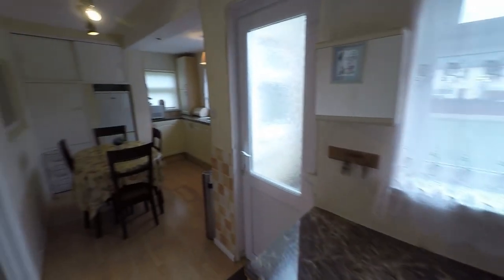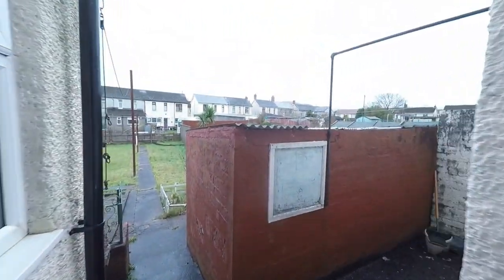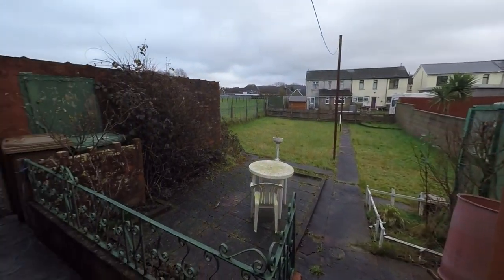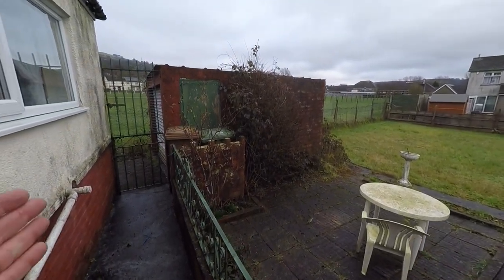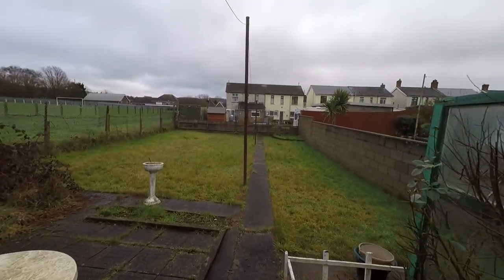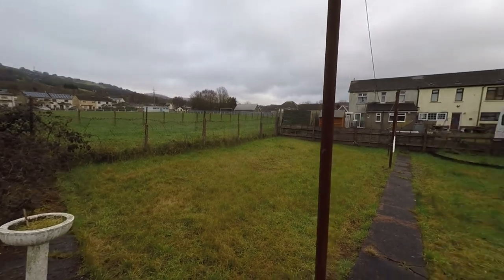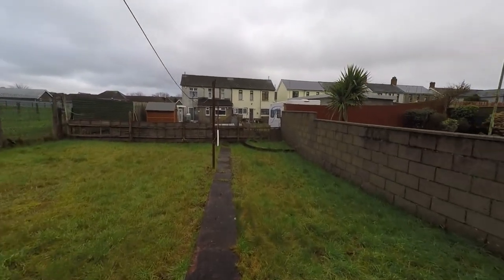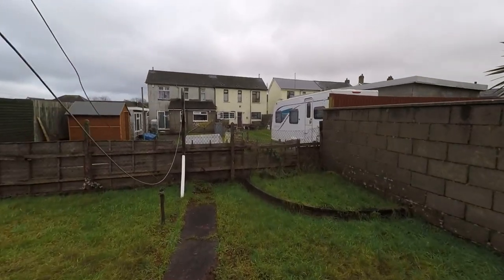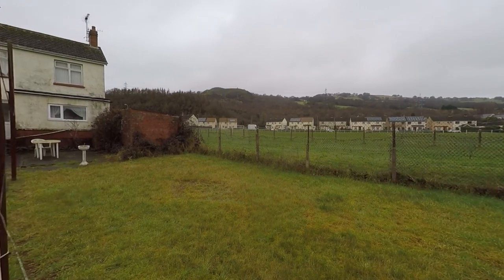Whilst on the ground floor we will now take the door out to the nice enclosed garden. As we step out we do have this brick built storage here to our right hand side, and we step down onto a patio area. This is the gate that we would have picked up from the driveway, and obviously this being the garage. As we step through, the garden opens out — we've got a great generous sized garden here, a real nice space for young families and those with pets. At the bottom of the garden we do actually have some fantastic mountain views.